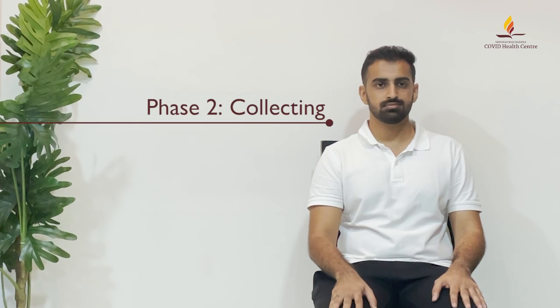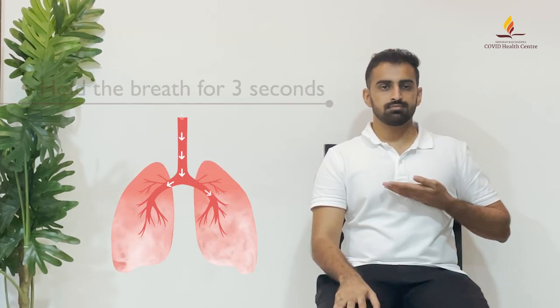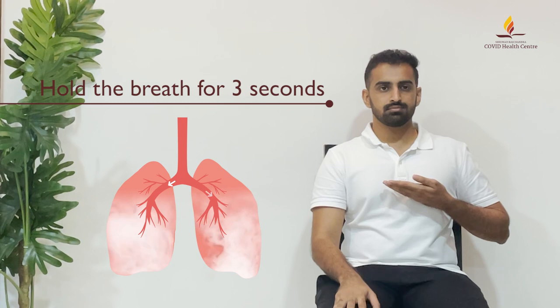Phase 2: Collecting — moving mucus from the small airways to the medium-sized airways. Take a normal-sized breath. Hold the breath for three seconds.